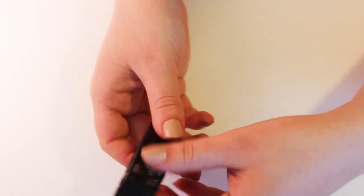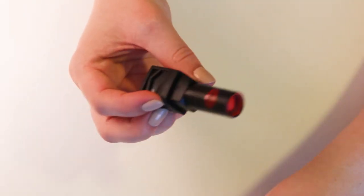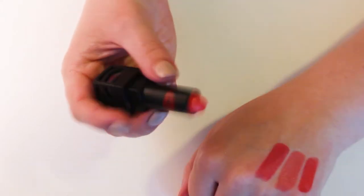This one I know I'm going to get rid of. This is the Lip Bar in Kiss Me. Look at how messed up that packaging is. I don't know what happened to it, but it got totally destroyed and it's broken. So I'm going to have a hard time swatching this.